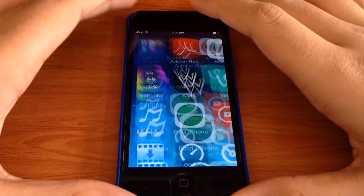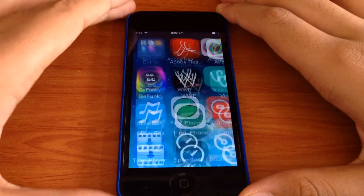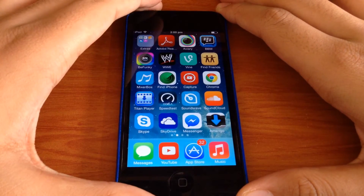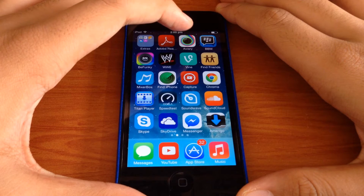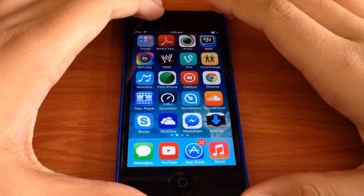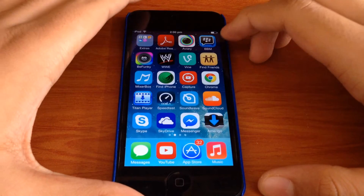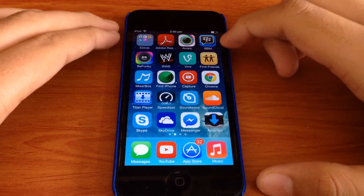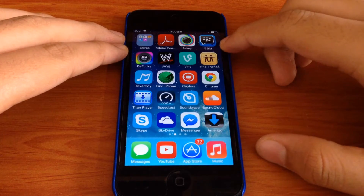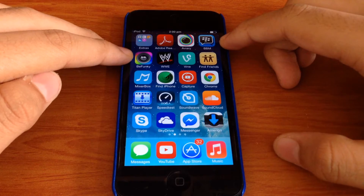Going to the next page, I have an Extras folder in which I have Contacts, Voice Memos, Calculator, Weather, and iTunes Store. Then I have Adobe Reader, Aviary which is a really nice photo editor, Blackberry Messenger — which you can download on your iPod, iPad, or iPhone, it's available for all iOS devices right now — and BeFunky, which is also another photo editor.